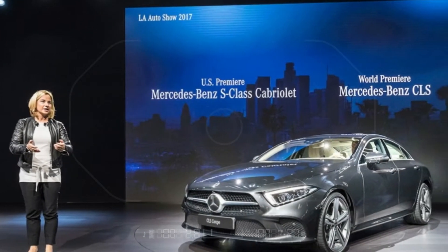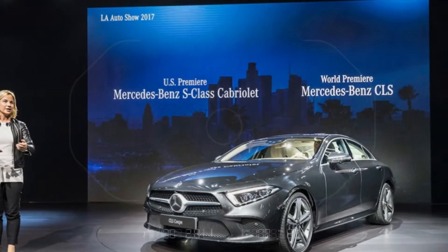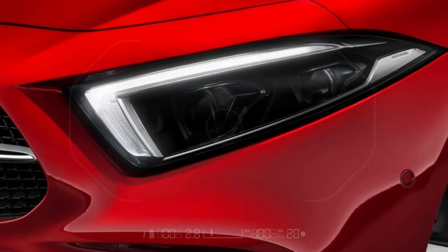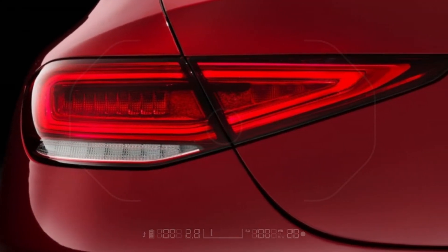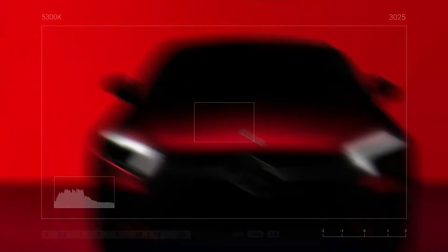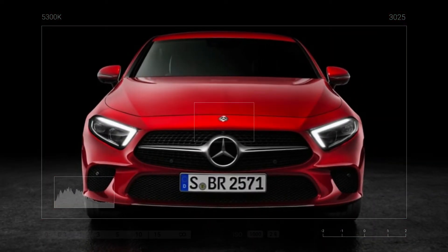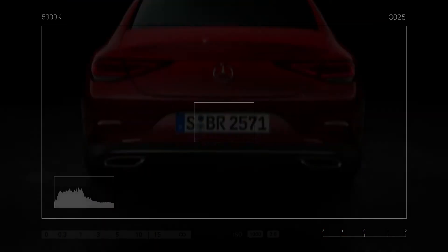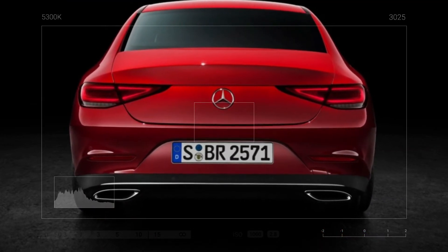If the worst comes to the worst, this car will bump you inwards if it anticipates a side collision and will even prepare your ears for the noise of an impact. Such is the onwards march of technological progress. Sales kick off in December 2017, with right-hand drive deliveries due in April 2018. Continental buyers can pick a highly specced first edition model, but this will not be offered in the UK.